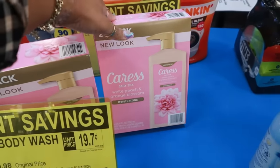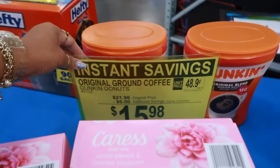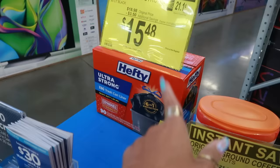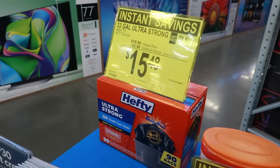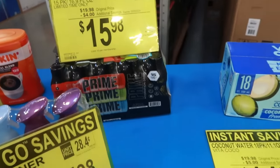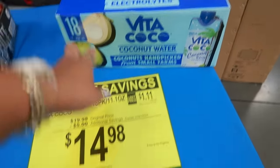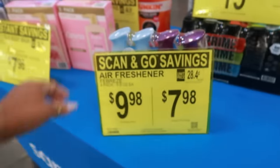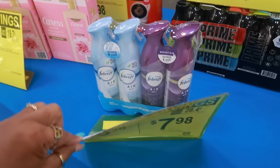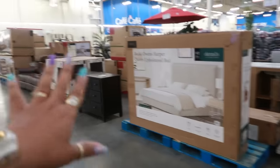There's an instant savings on body wash right here — $7.98 for a two-pack of Caress White Peach and Orange Blossom. The Dunkin' coffee back there is $15.98. The box of Hefty 90 bags is $15.48. Prime is $15.98 and you get 15 of them. Coconut water is $14.98, and the Febreze four-pack is $7.98.